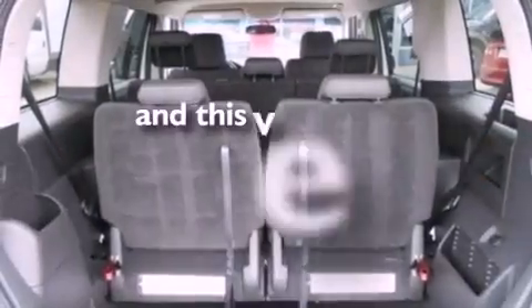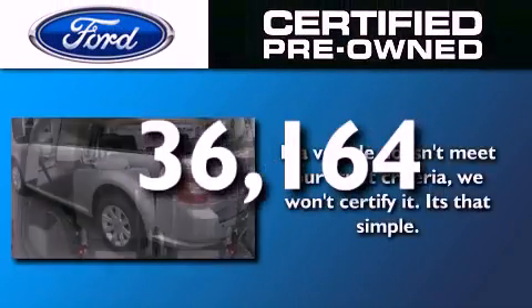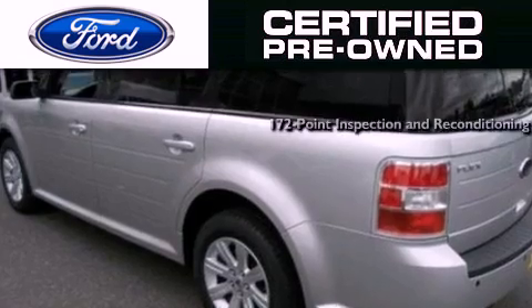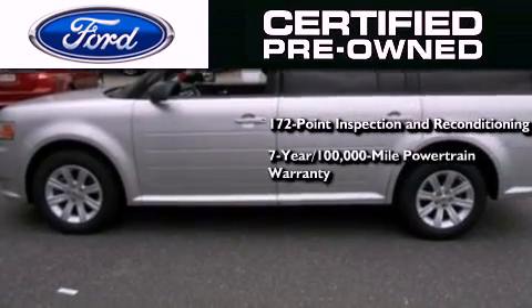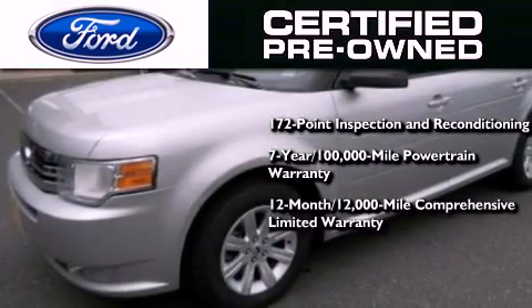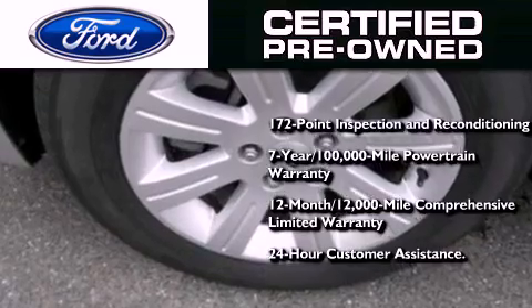This vehicle has fewer than 37,000 miles on the odometer. Ford's pre-owned certification includes a 172-point inspection and reconditioning process, a seven-year, 100,000-mile powertrain limited warranty, a 12-month, 12,000-mile comprehensive limited warranty, plus Ford Motor Company's 24-hour roadside assistance program.